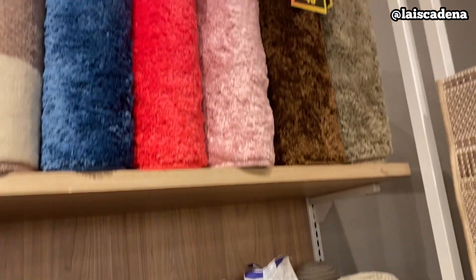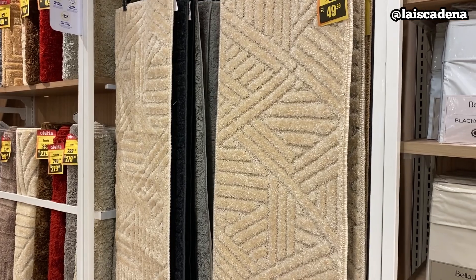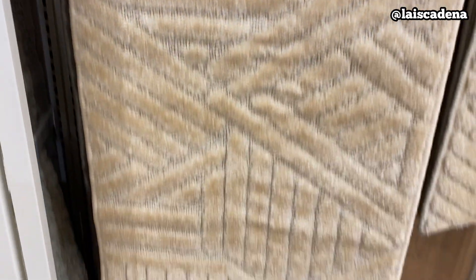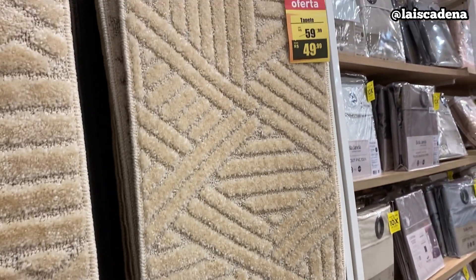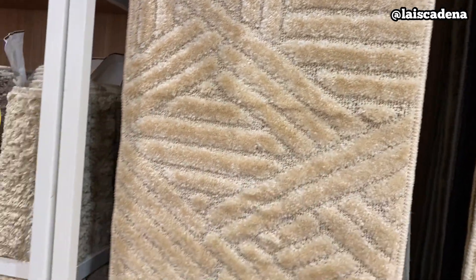E ainda tem mais tapetinho ali por R$49,99 cada um. E olha esse jogo aqui de passadeira, que bonito — enorme. Tem esse aqui também: esse aqui tá R$49,99 e esse daqui R$99,99.